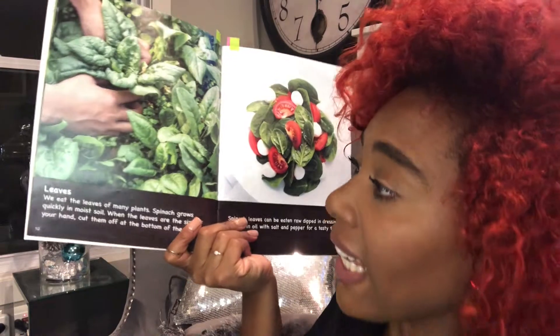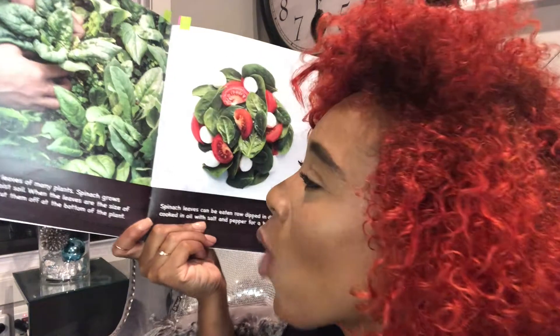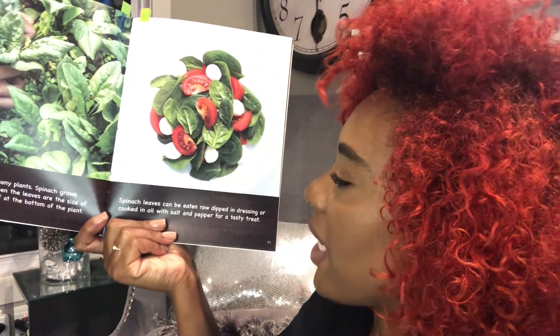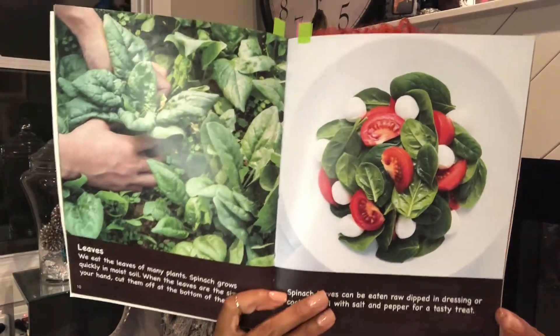Leaves. We eat the leaves of many plants. Spinach grows quickly in moist soil — moist means damp or wet, just like we want our earthworms' skin to stay nice and moist in the soil. When the leaves are the size of your hands, cut them off at the bottom of the plant. Spinach leaves can be eaten raw, dipped in dressing, or cooked in oil with salt and pepper for a tasty treat. I didn't like spinach when I was your age, but I sure love spinach now. Do you eat spinach?